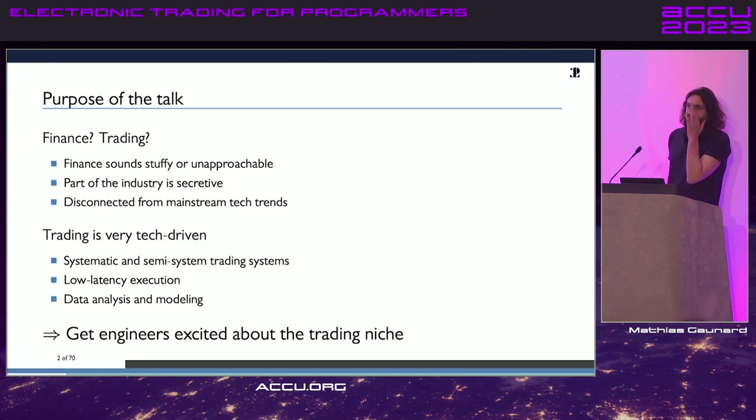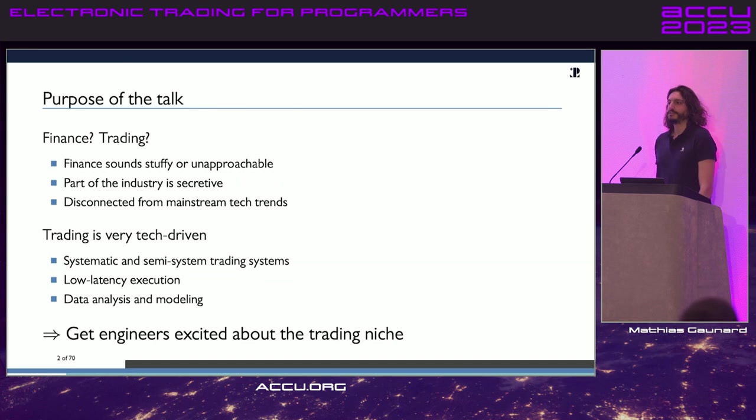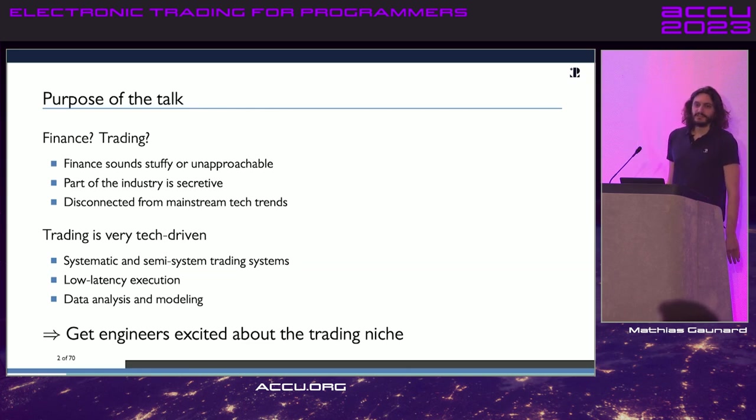The idea of this talk is that I've met a lot of engineers who are curious about what high frequency trading is and about the crazy technology being developed in that space. Finance has an image of being unapproachable and stuffy — we think of people in suits in banks, not the flip-flops of Silicon Valley startups. But the truth is it's very tech-driven, and increasingly so. The goal is to tell you about this niche and hopefully get you excited to look into this industry.